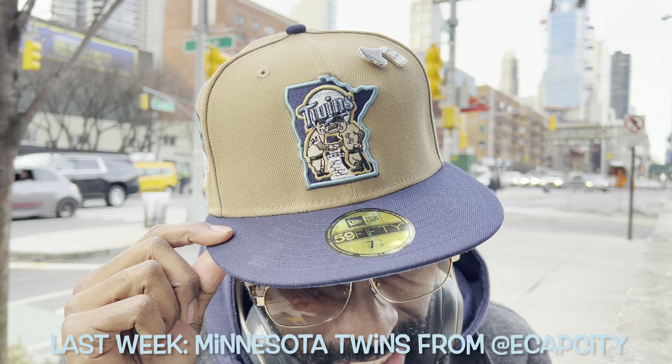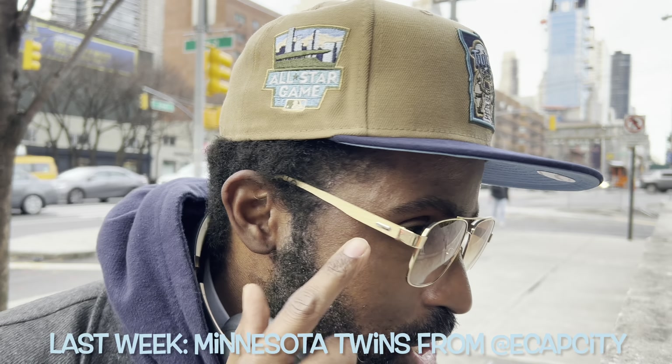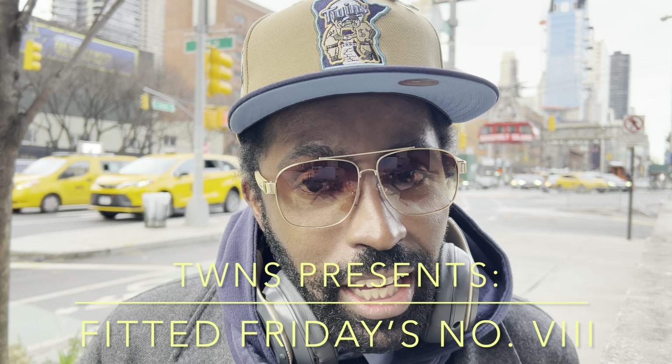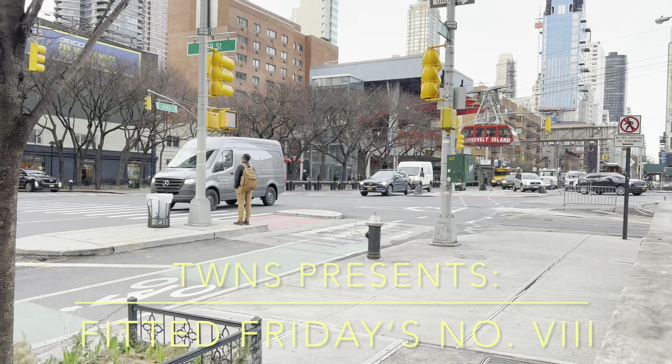Quick recap: last week's drop from Ecap City — a little Minnesota Twins action right here. A possible Fitted of the Year nominee — could be, might be on the show, might not. Gotta stay tuned and stick around. Let's not waste any more time, because This Week in Nerd Stuff proudly presents Fitted Fridays number eight with your boy, me, that cool guy JT.